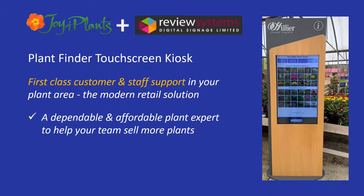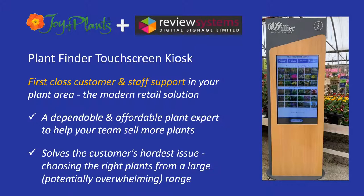It adds a plant expert to your team. It gives you a simple way to solve the customer's biggest issue: choosing the right plants for their gardens from those you sell and inspiring them to buy more plants. You can also use it for staff training and in-store information.